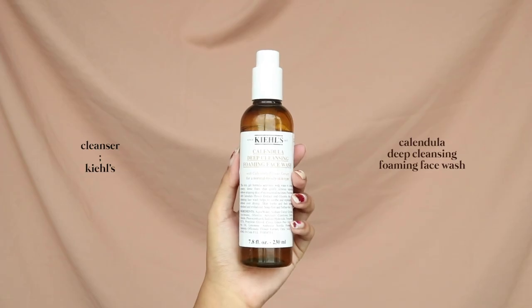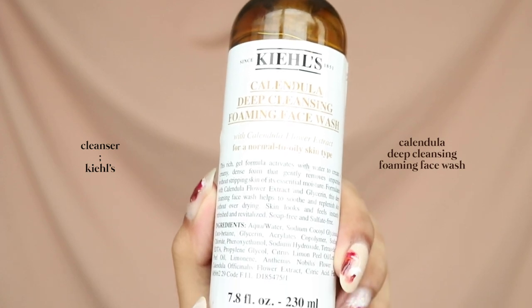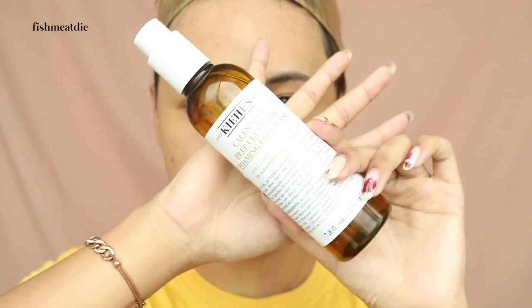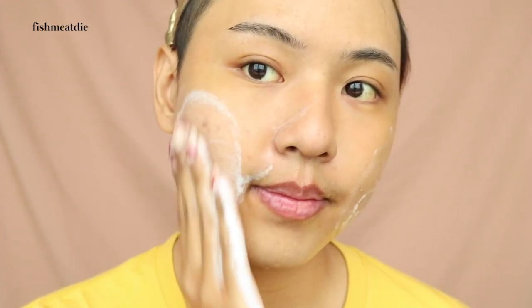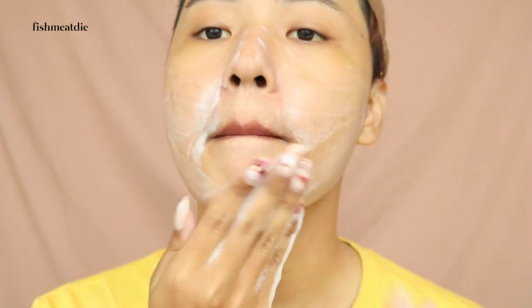To cleanse my face, I'll be using the Kiehl's Calendula Deep Cleansing Foaming Face Wash. I've repurchased this cleanser a few times now and I've used it for quite a while. It's one of my holy grail products and I highly recommend trying it. The full size bottle lasts for a long time as well, so I think it's a very good investment. I start by pumping out around half a pump of cleanser and lathering it on my palms, followed by massaging my face in upward circular motions. This cleanser is not drying at all and helps keep me acne free.